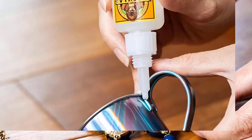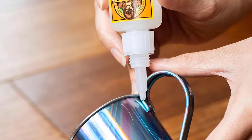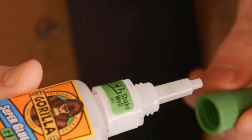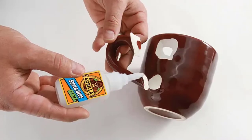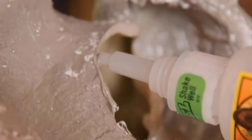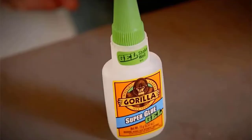This super glue gel is specially formulated to absorb drops and impacts. Super Glue, also referred to as cyanoacrylate glue or CA glue, works on a variety of materials including plastic, metal, stone, ceramic, paper, rubber, and more.